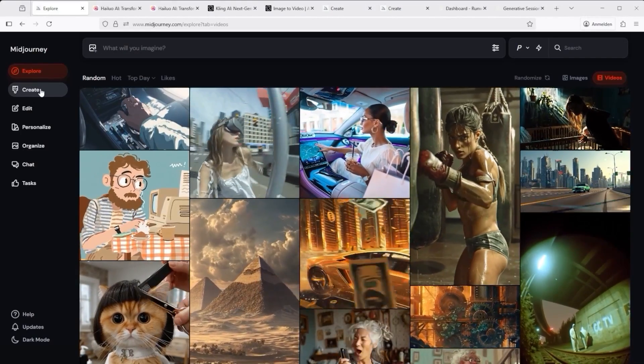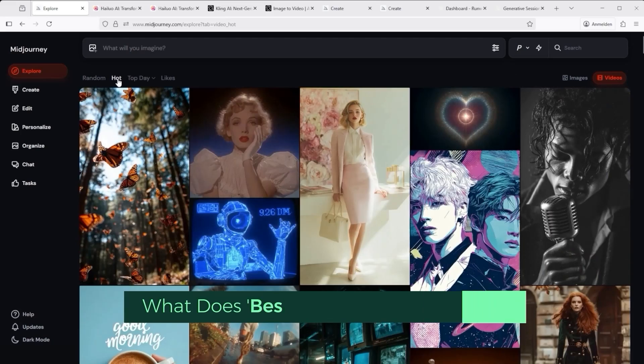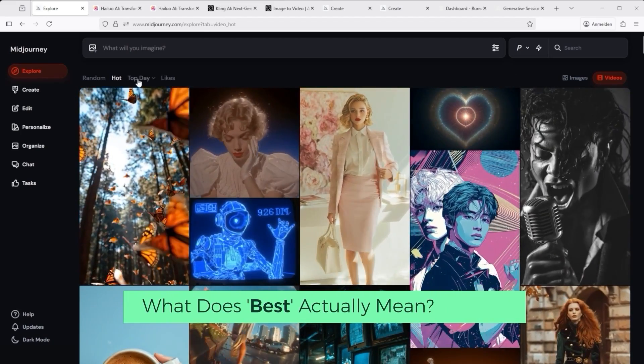You've probably heard this phrase more than once: this is the best AI video platform. But what does best actually mean?